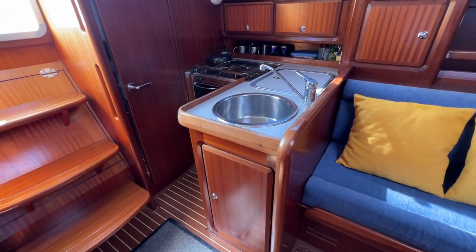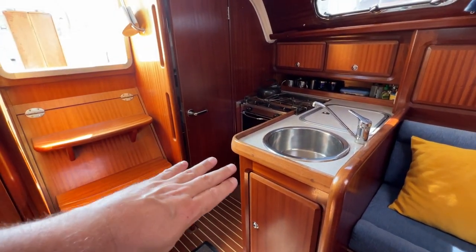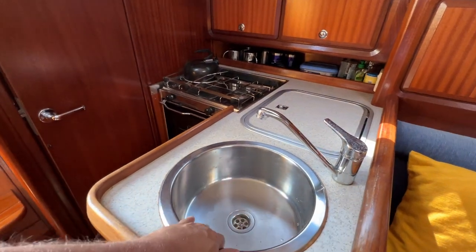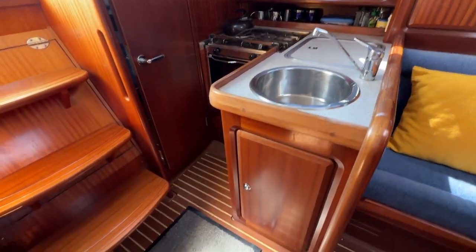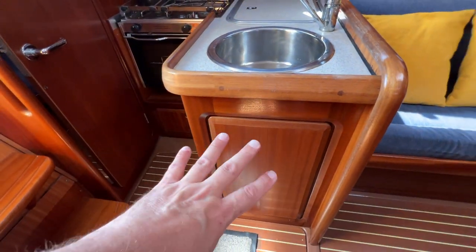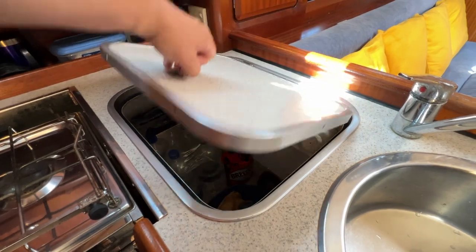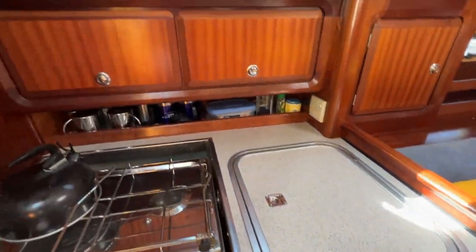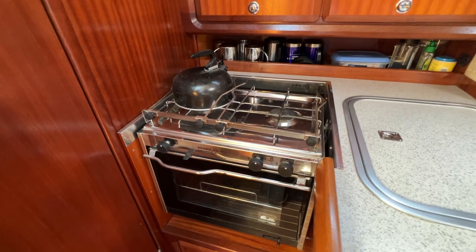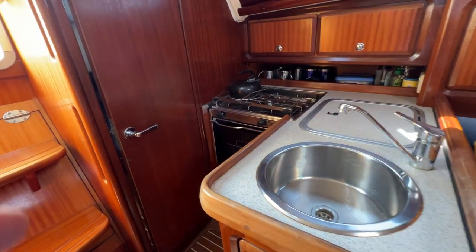Moving aft brings us to the galley, straight down and turning left as you come down the companionway — cups of tea passed up, empties back down, dirties straight into the sink, no spillages. We have a bin locker, a single sink with mixer tap, a really nice deep fridge with work surface when closed, cupboards with a fiddle shelf behind, and a gimballed twin-burner cooker/stove — great for cooking at sea when you're rocking and rolling. All looks and feels really nice and clean.